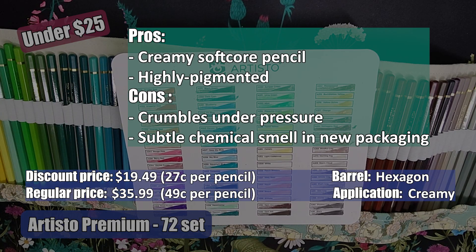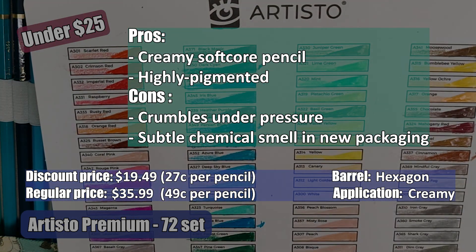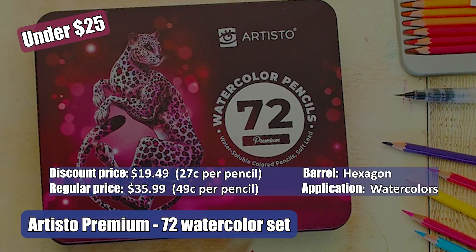The Arteza Premium 48 set has a triangular barrel. They're very smooth, like a marker, when used on printer paper. They have a beautiful color lay down — highly pigmented — and they layer nicely. They are kind of creamy, but not a creamy pencil like Prismacolor; they're a much sturdier pencil. I do have a preview up for this set on the channel, which I'll link in the video description.